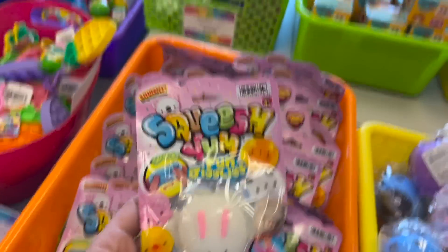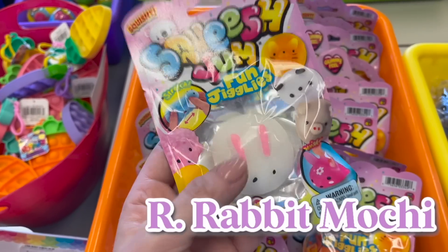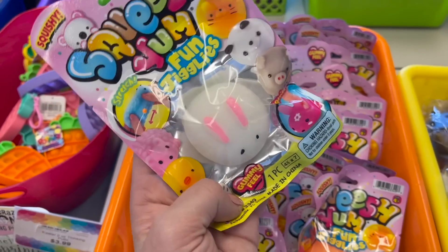For the R, because I'm feeling very festive with Easter around the corner, we're going to grab this rabbit squishy. It's basically a big gigantic mochi — it kind of looks like bunny slippers. How adorable!